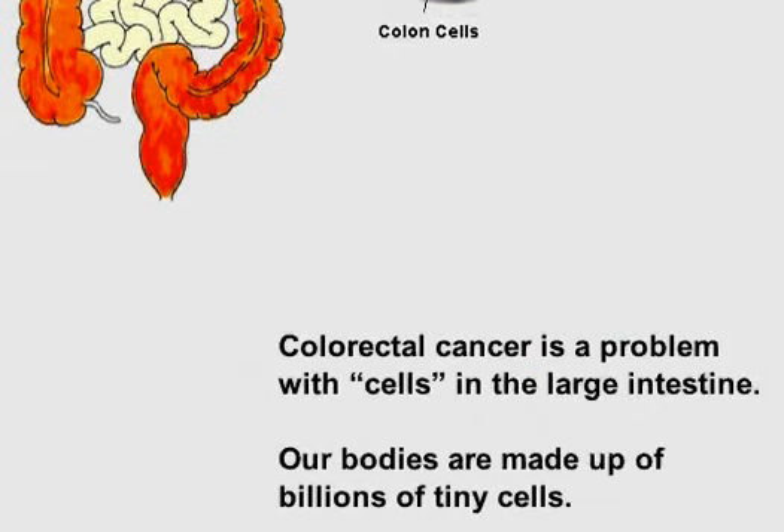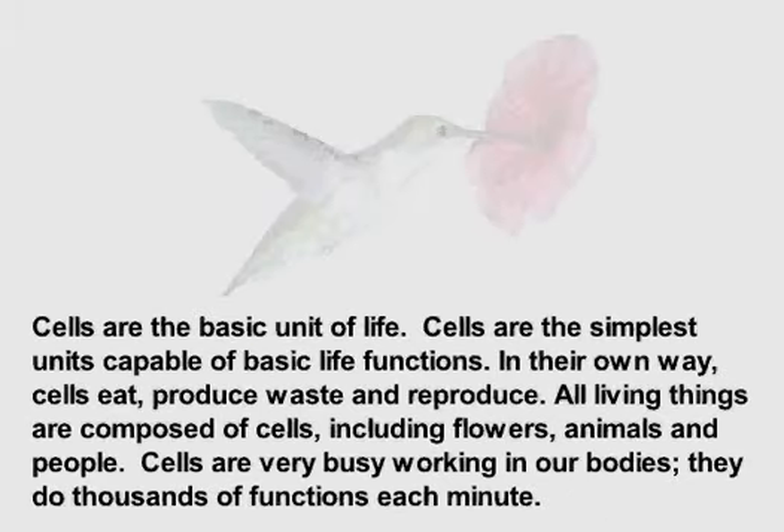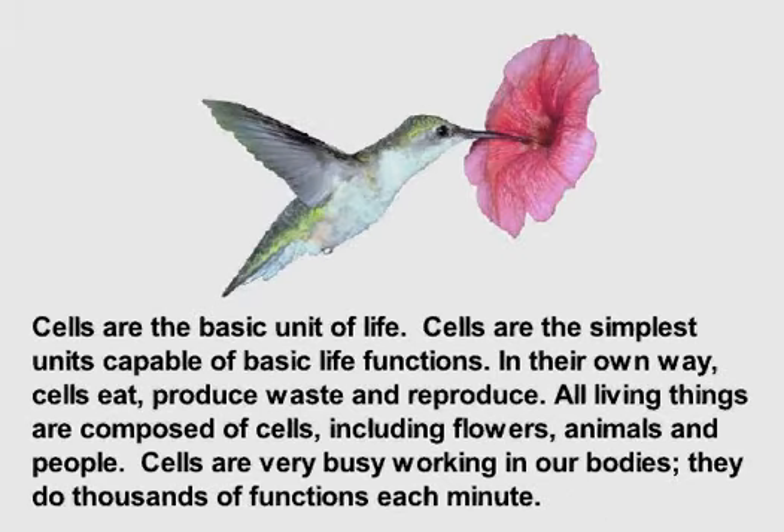Colorectal cancer is a problem with cells in the large intestine. Our bodies are made up of billions of tiny cells. Cells are the basic unit of life — the simplest units capable of basic life functions. In their own way, cells eat, produce waste, and reproduce. All living things are composed of cells, including flowers, animals, and people.